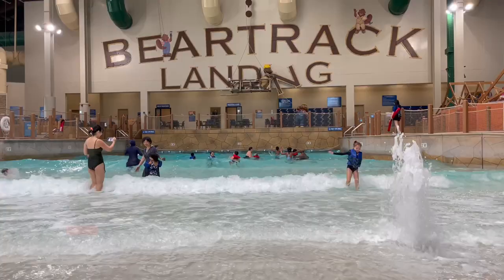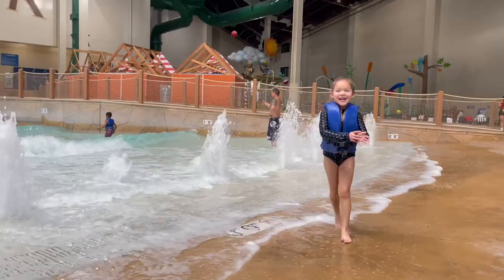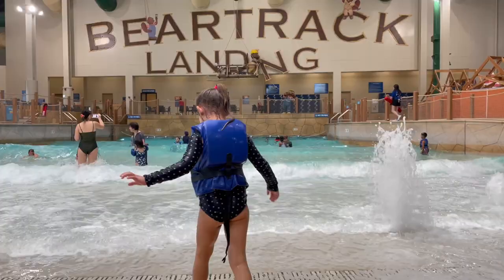Hey guys, my husband and I just took our five children to Great Wolf Lodge, Anaheim, California. As a large family, it's really important to make sure that you prepare ahead of time and get the best deal. Great Wolf Lodge is amazing for large families, and I cannot wait to share all my tips and tricks with you guys.